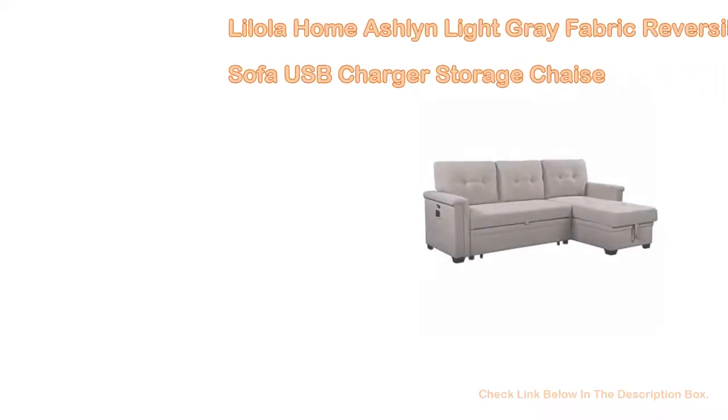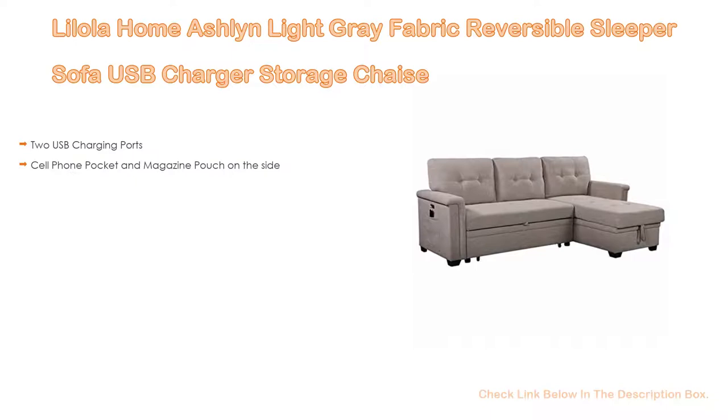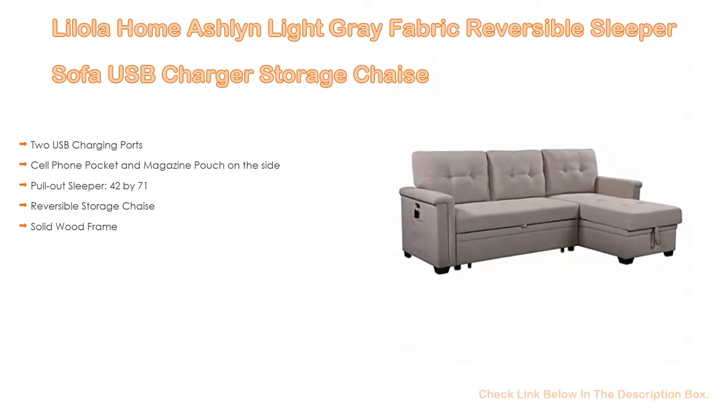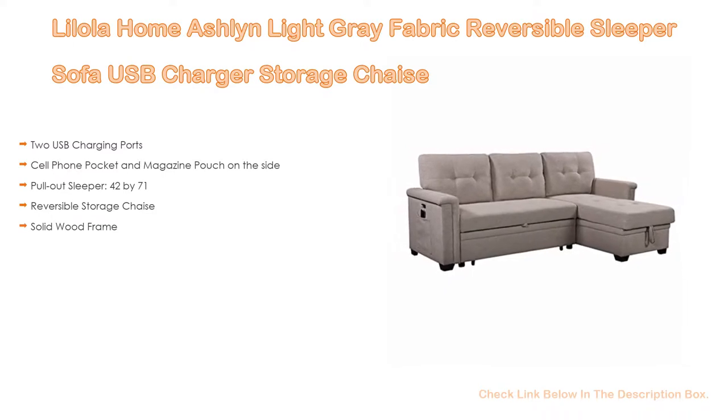Number 1. The Lillola Home Ashland Light Gray Fabric Reversible Sleeper Sofa with USB Charger and Storage Chaise is the most popular product. We've found some great features, such as two USB charging ports, a cell phone pocket and magazine pouch on the side, a pull-out sleeper (42 x 71 inches), a reversible storage chaise, and a solid wood frame.